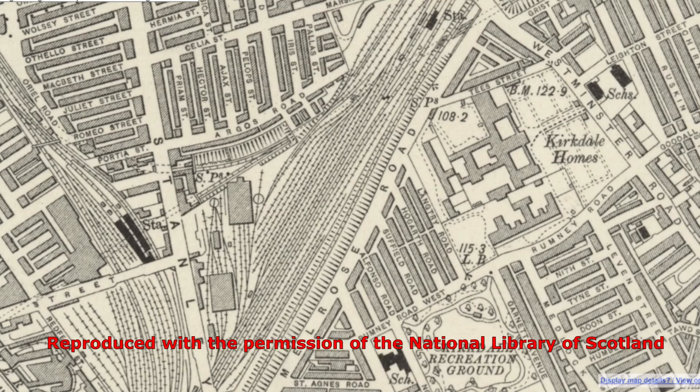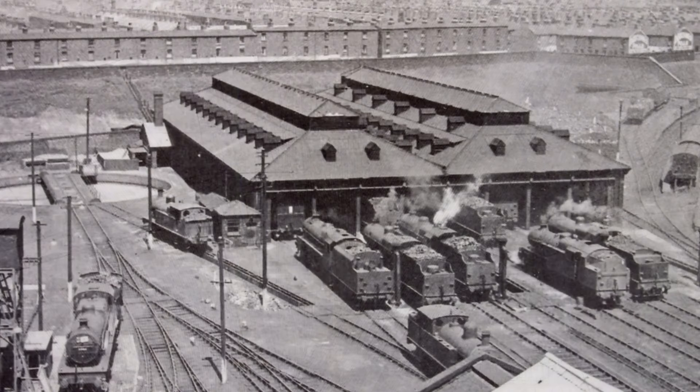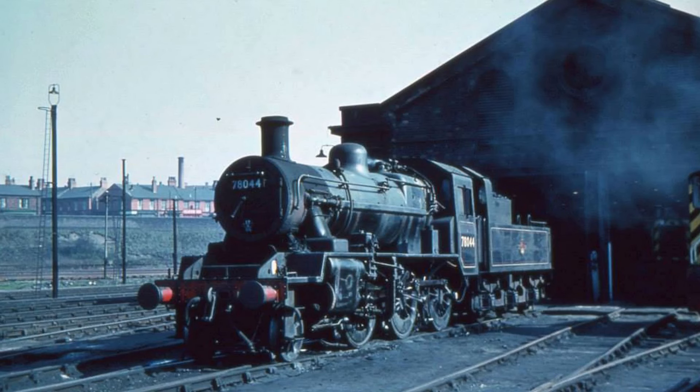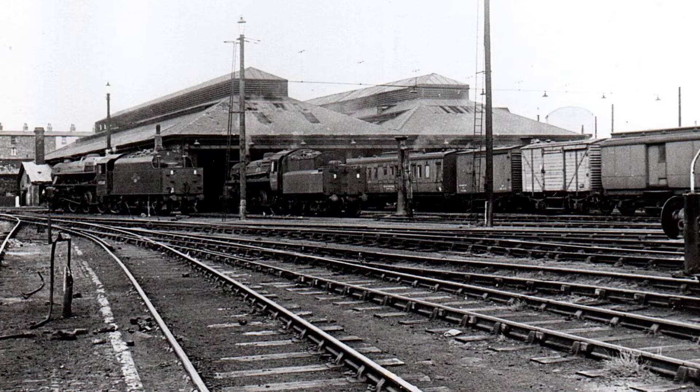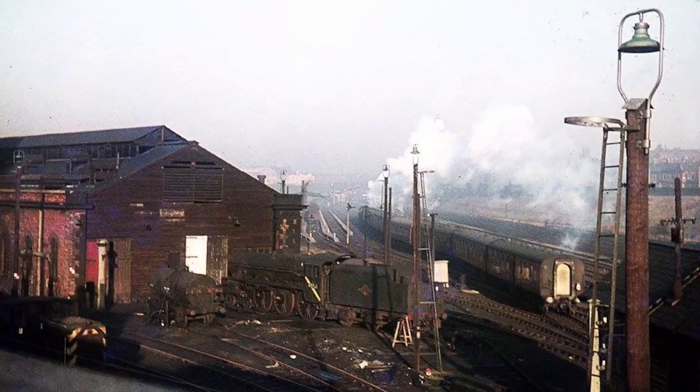To serve these lines, a locomotive shed was built south of Kirkdale, next to Stanley Road. This shed, initially called Sand Hills, was renamed Bank Hall in 1920. It was opened around 1850 by the Lancashire and Yorkshire Railway. The first shed was damaged by fire, but was rebuilt by 1860 as a straight-through eight-track shed. By 1875, it was joined by another eight-track dead-end shed. Bank Hall, along with Aintree and Walton on the Hill sheds, provided the bulk of the motive power for passenger services and many dock lines in the area.